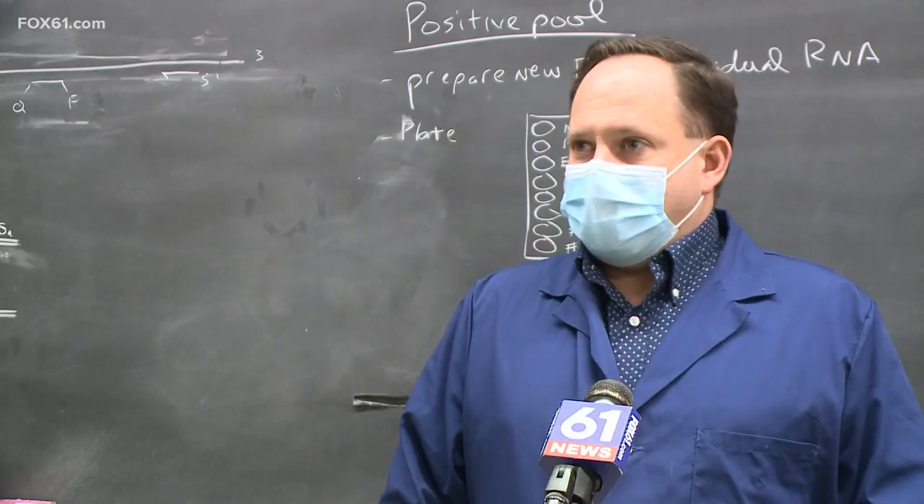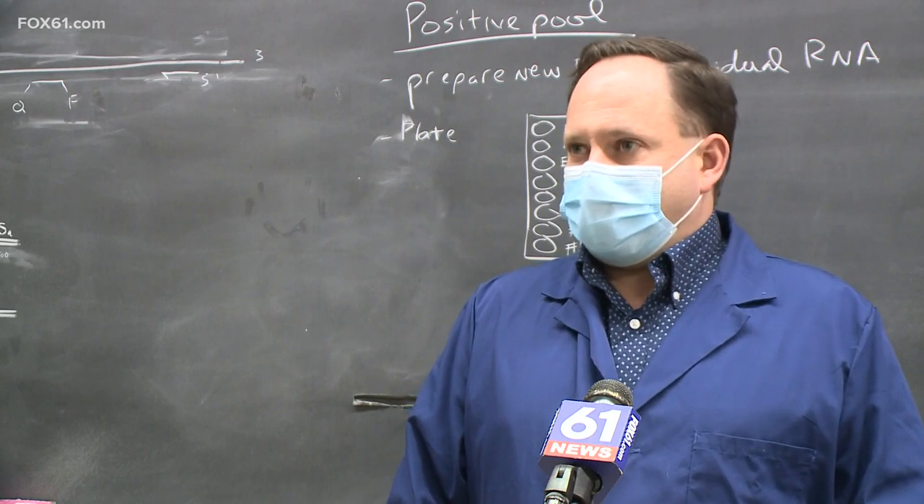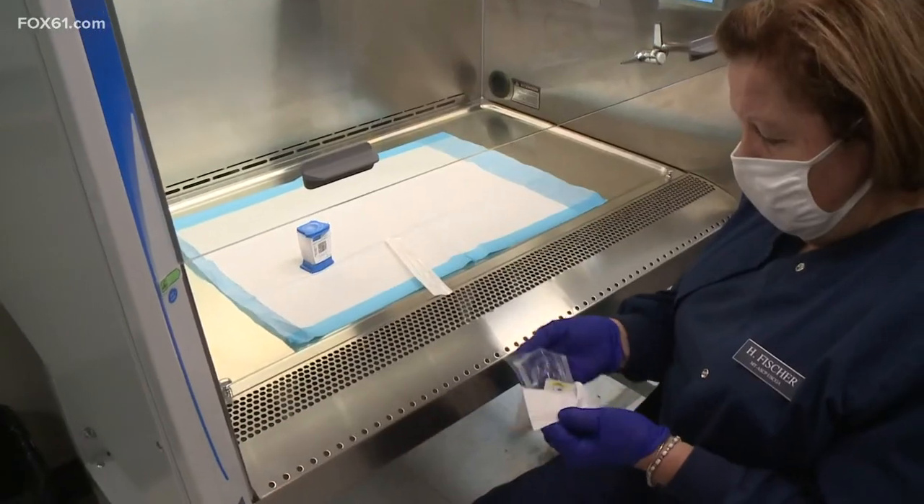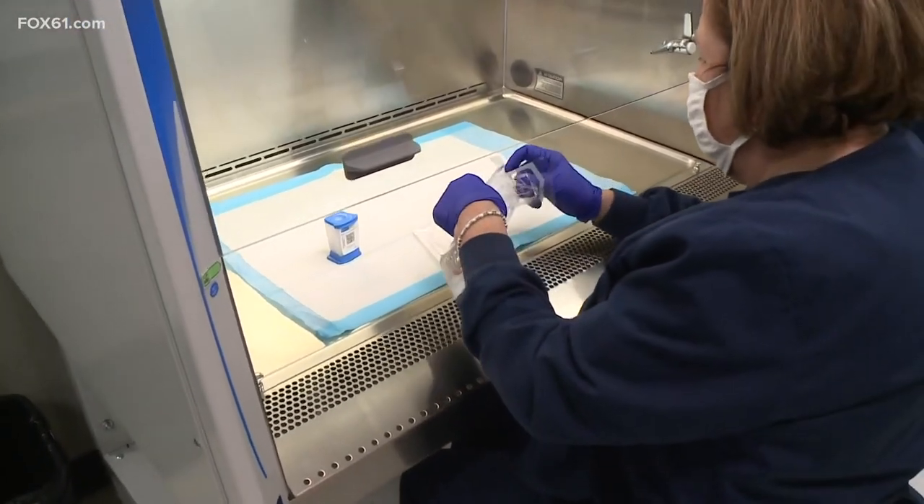Starting in August, we began testing about 2% of the population every day — 15% a week — through surveillance testing. Surveillance meaning a pool of tests.